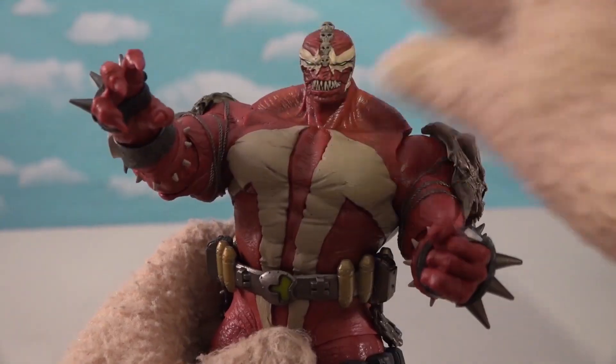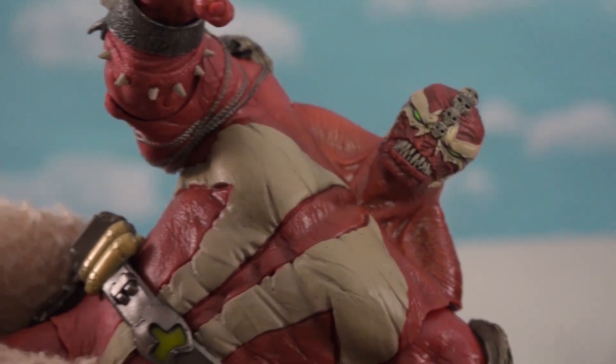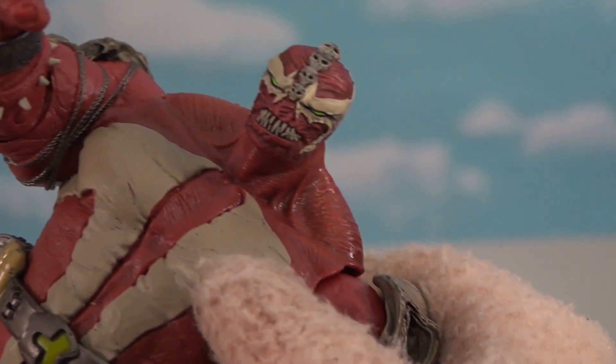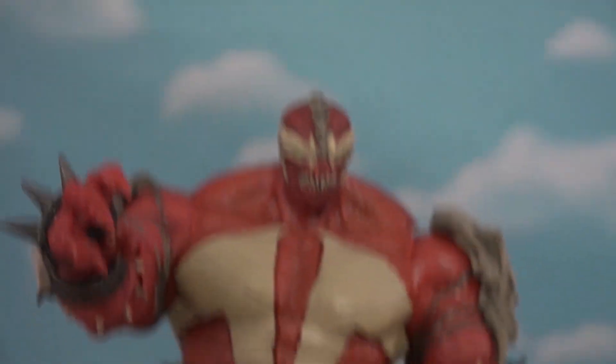He's the Monolith, and he's out for blood — look at that face. He's got green eyes just like Spawn, so they must be related somehow.